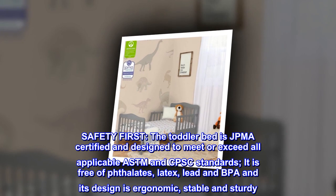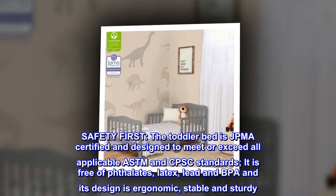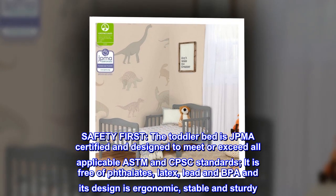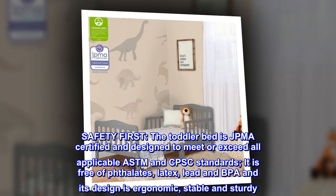Safety first. The toddler bed is JPMA certified and designed to meet or exceed all applicable ASTM and CPSC standards. It is free of phthalate, latex, lead, and BPA, and its design is ergonomic, stable, and sturdy.